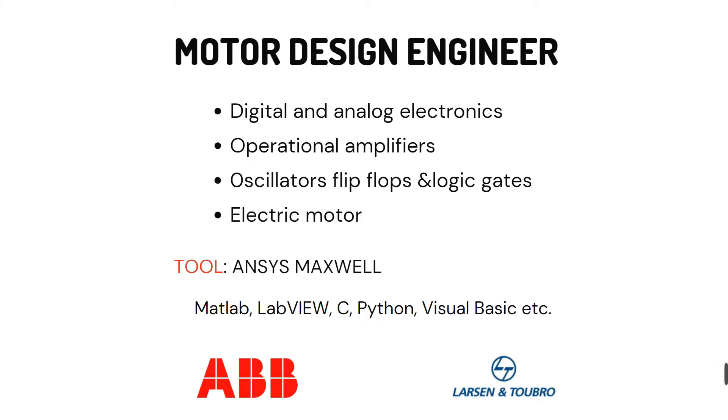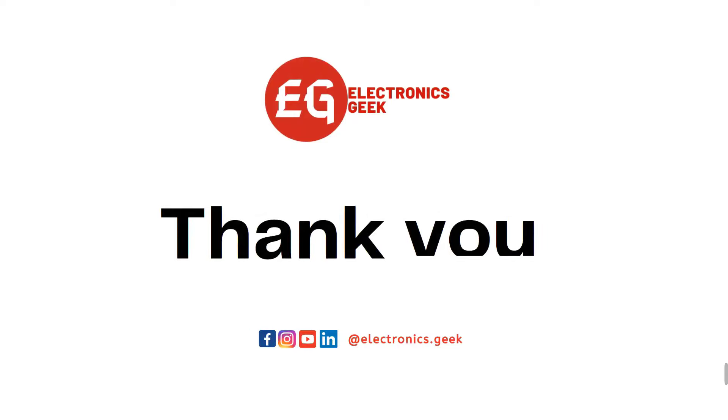These are the top five job roles and the skills required to fit into them. Make as many projects as you can so that companies can recruit you through off-campus or on-campus drives. If you have any doubts or questions, comment below or message on Instagram or Telegram. We are also going to make videos on IoT, robotics, and drones — what skills are required and how to get into those domains. Stay tuned, share the video with your friends, and we'll be back next week. Take care and stay safe.